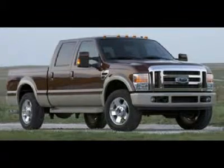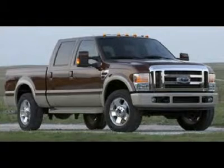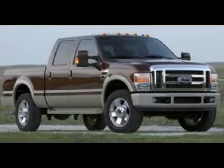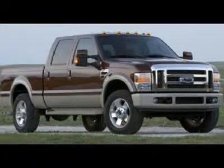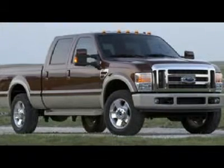One owner, clean Carfax. 6.4 liter Power Stroke diesel engine. Full four-door crew cab, long box, dual rear wheel DRW. Automatic transmission, turn-dial 4x4 four-wheel drive. Dual power heated seats, grain leather seats, 40/20/40 split bench front seats.